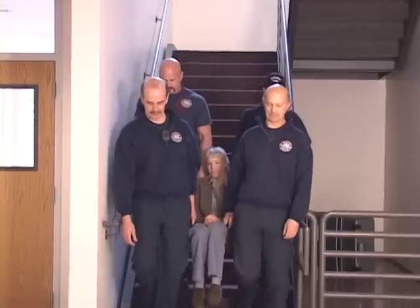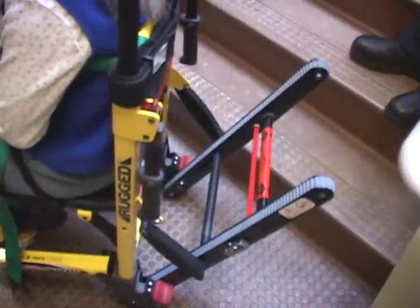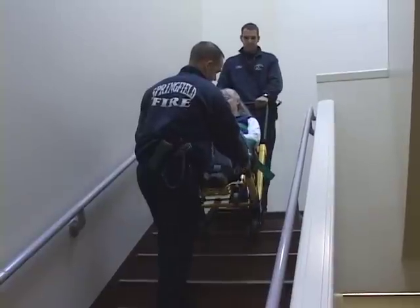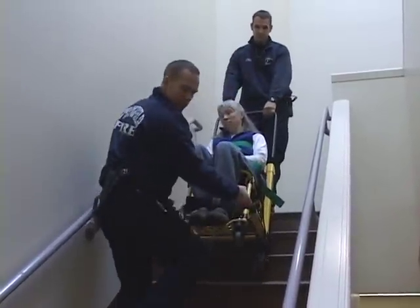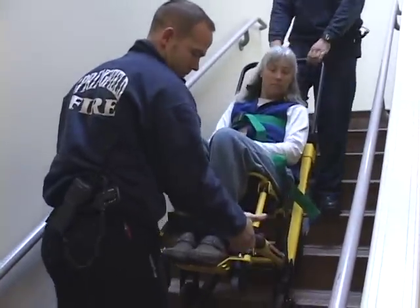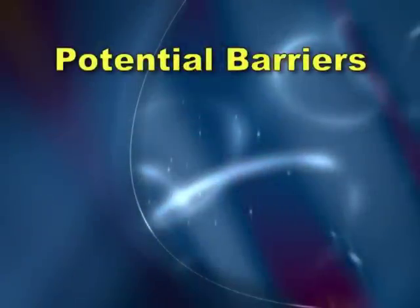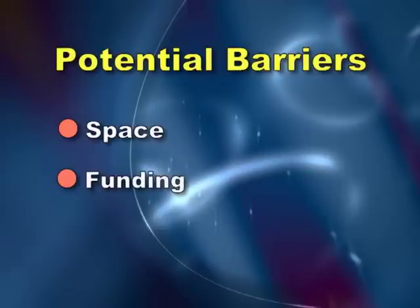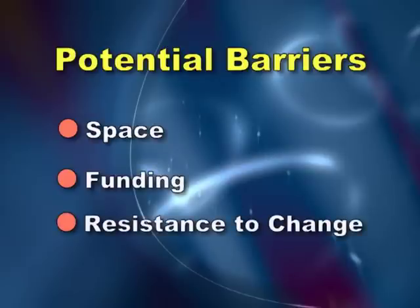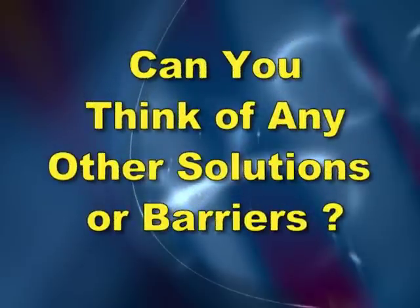An even better solution for most stairwells, wide or narrow, is a well-designed stair chair that places little stress on your body. This model is excellent since the patient does not have to be lifted and carried down the stairs — it rolls down the steps. It can also make the patient feel more comfortable and more secure. Examples of barriers to these solutions might be the lack of storage on the ambulance, restricted funds for purchasing the equipment, or resistance to changing equipment and work practices. Are there other solutions or barriers?